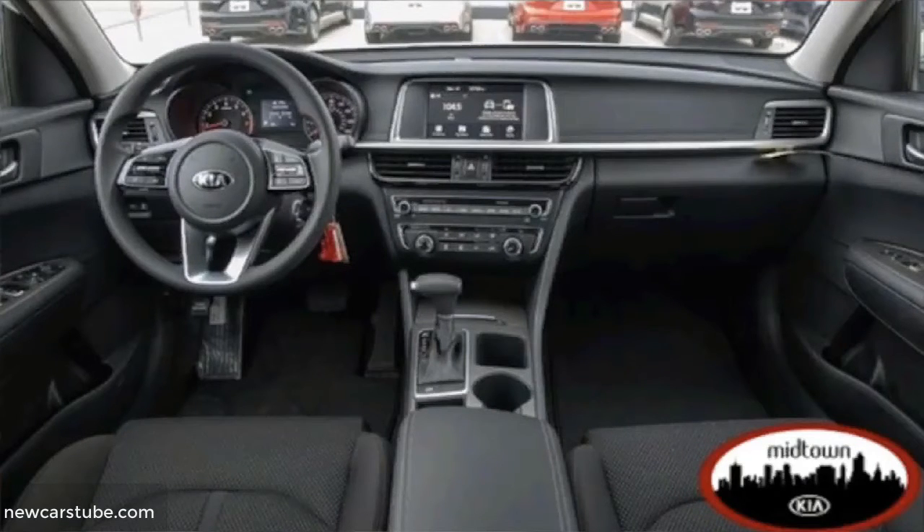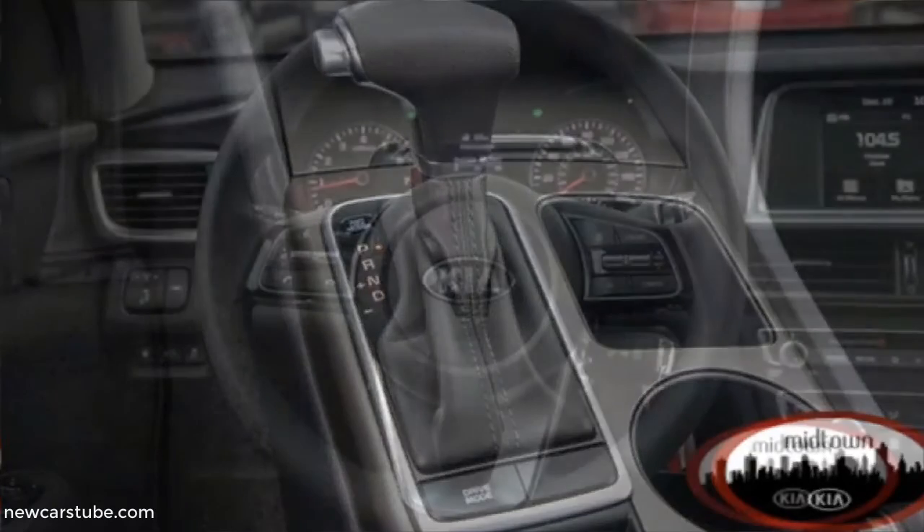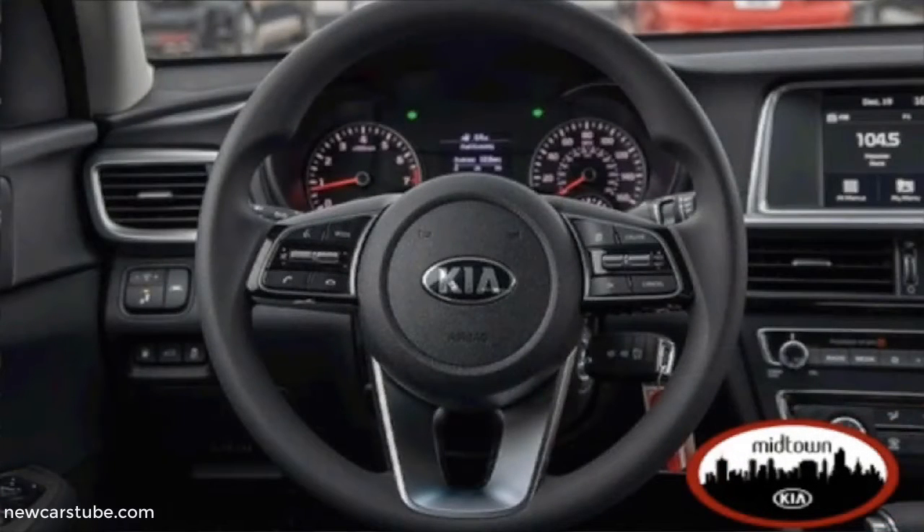And where your family's safety is concerned, it comes equipped with an emergency communication system. And these are just a few of the features that help make this new Kia Optima the perfect sedan for you.